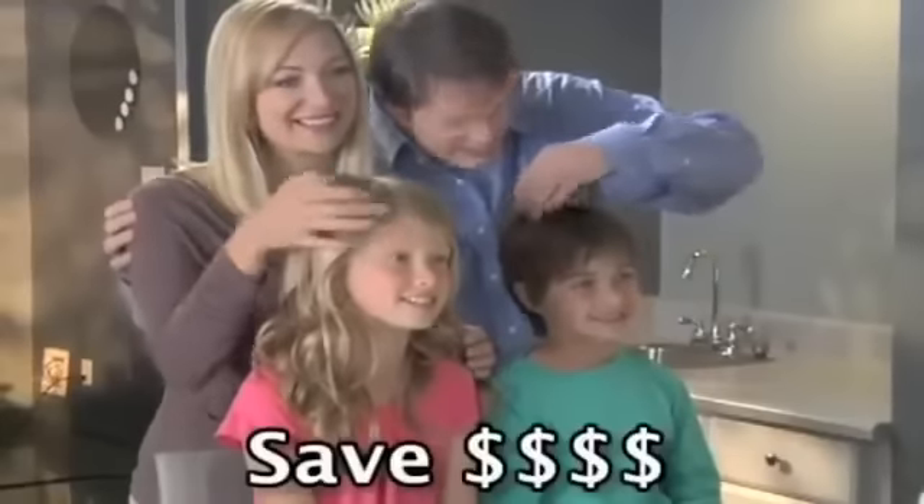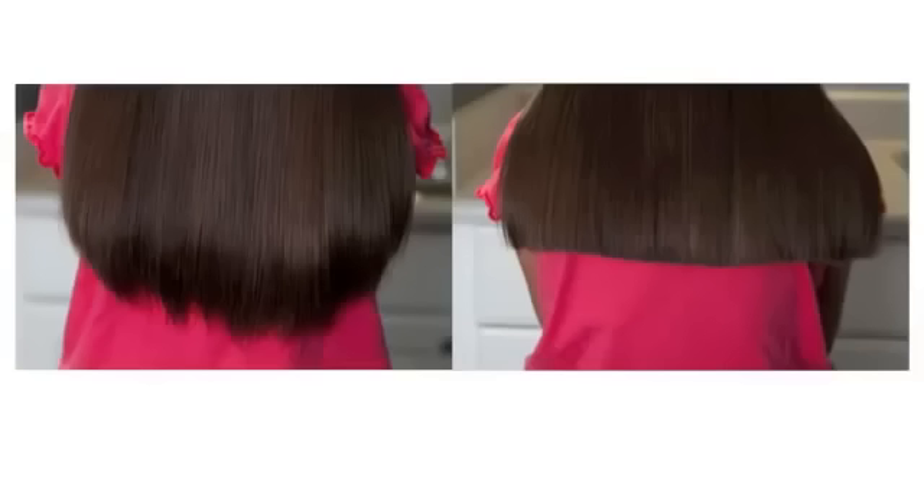Save hundreds of dollars a year for the entire family. CreaClip will give you a professional quality cut every time and you get a money back guarantee. So why wait?